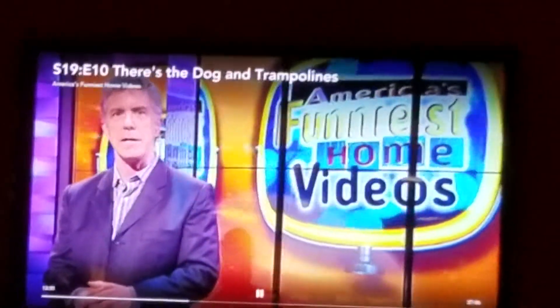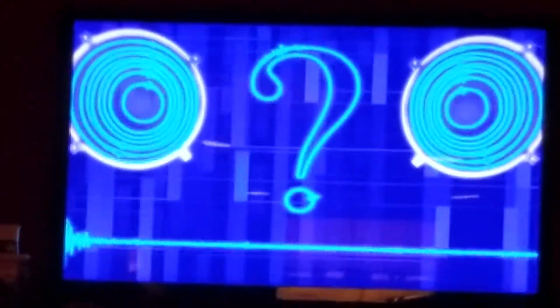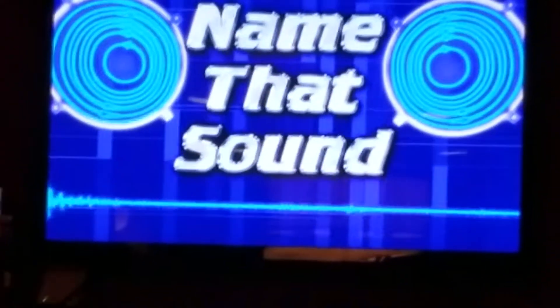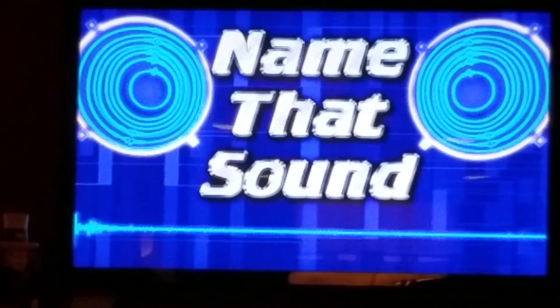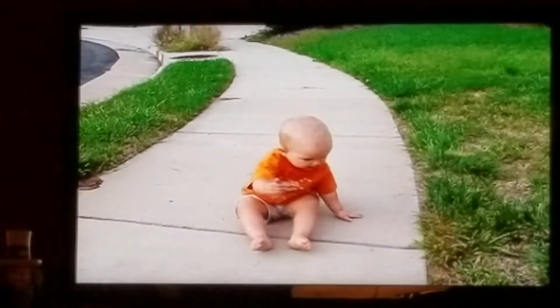Let's put your best ear forward for Name That Sound. Name that sound. This is a tricky one. Oh.